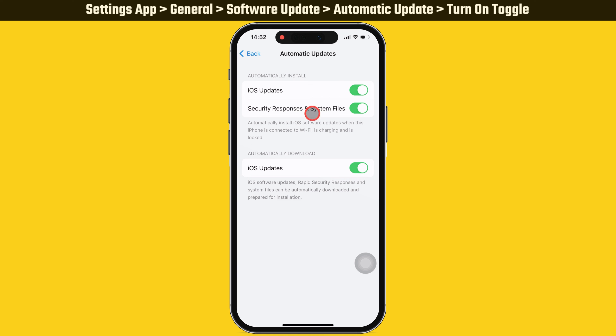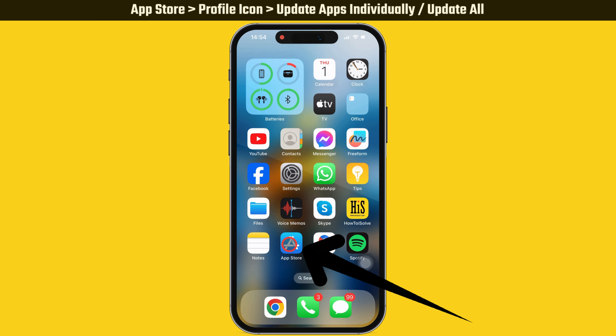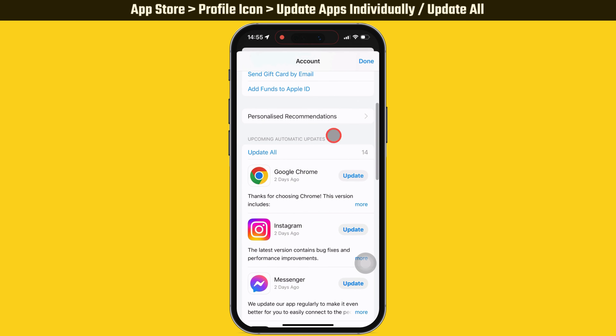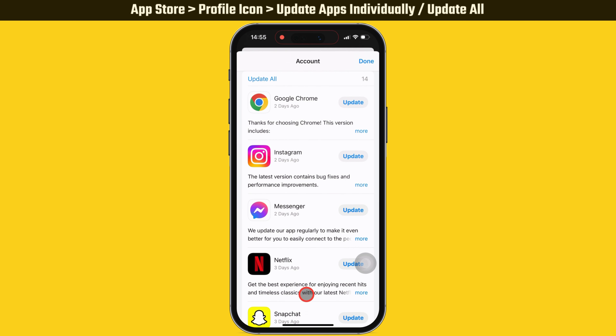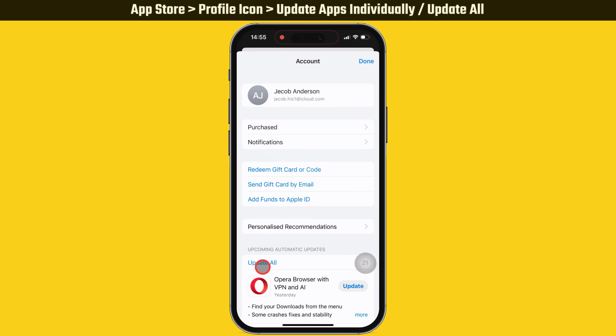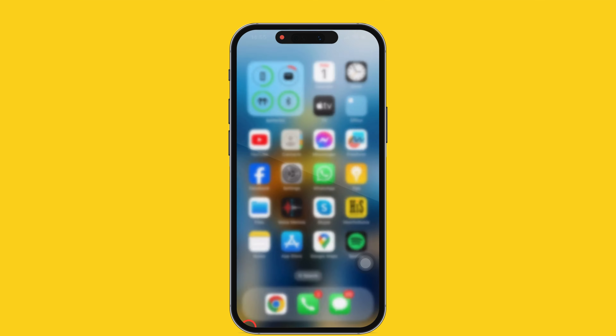After updating your software, ensure all your apps are up to date. If apps have a pending update it might cause a problem. To fix it, launch the App Store, tap on your profile icon, and scroll down the page. You will see how many apps you need to update. You can update apps individually or tap Update All to update all apps at once.